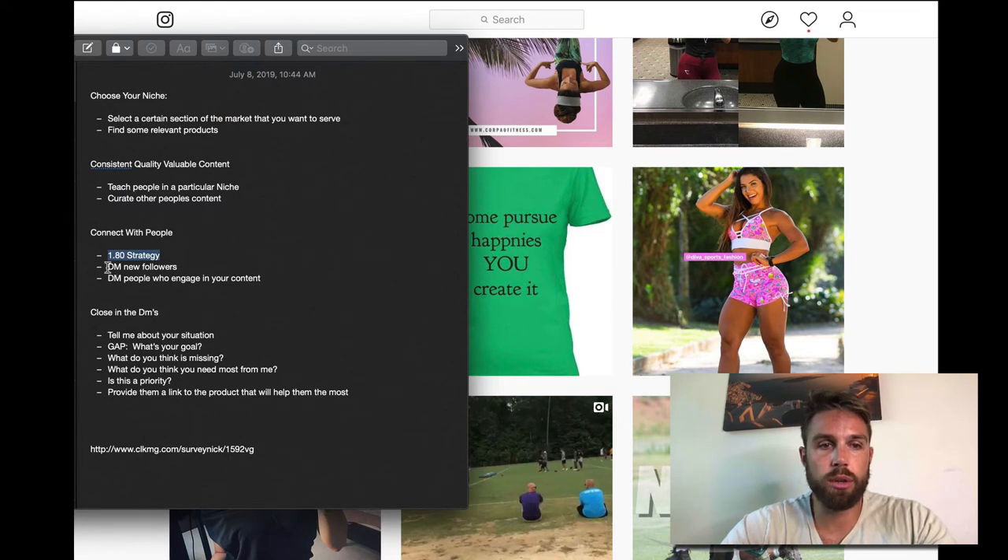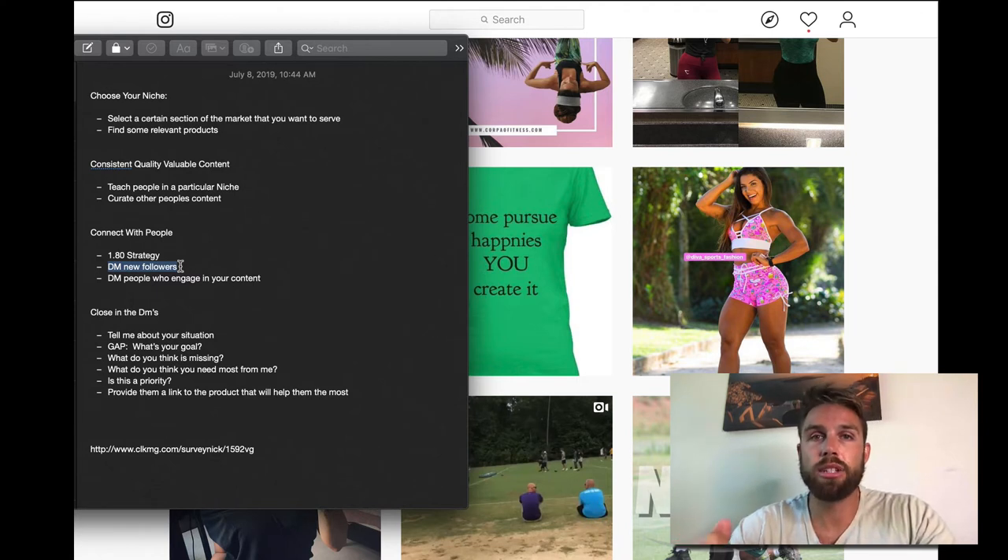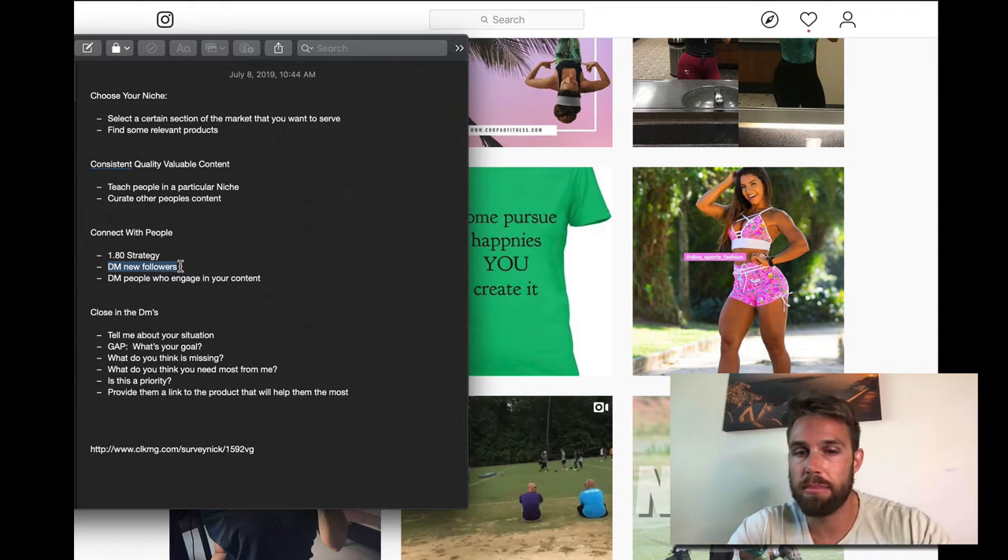What you want to do is two things. First, DM your new followers — send them a direct message. What I've been doing lately is sending voice messages saying, 'Hey, I saw that you followed me, just wanted to reach out and connect, love your page.' That goes a little bit further. You're connecting with people — it's not about just trying to make quick, scheming ClickBank sales. It's actually about connecting with people, and then once you're connected you can take it to the next step.